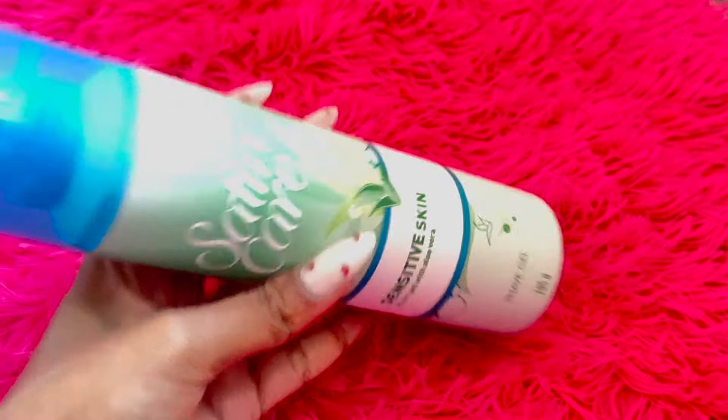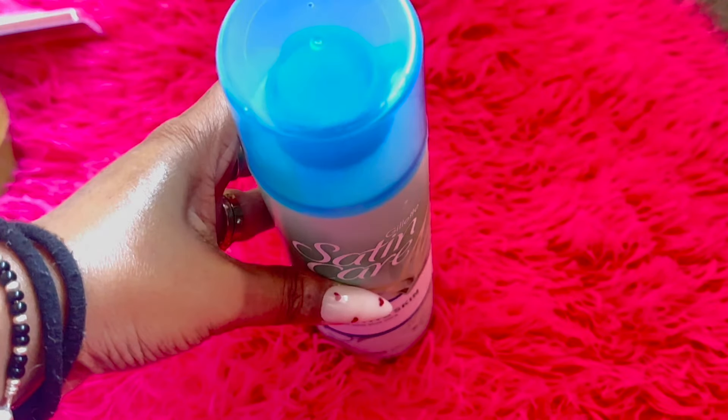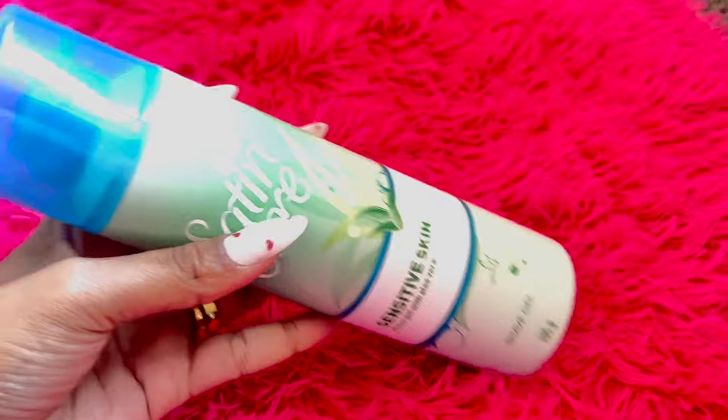The shaving gel lathers up beautifully, creating a rich creamy foam that slides effortlessly onto the skin. The best part is it's infused with ingredients specially designed to soothe and protect sensitive skin, like aloe vera gel.